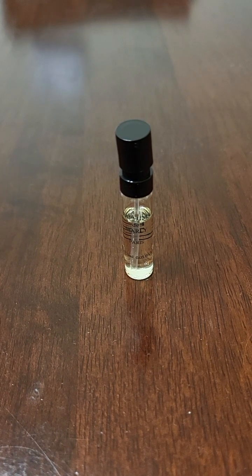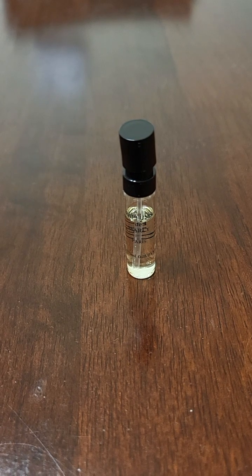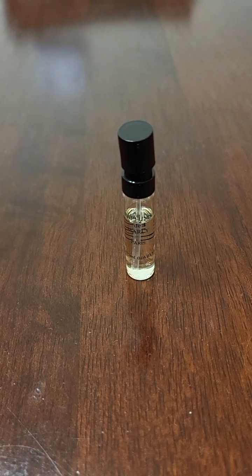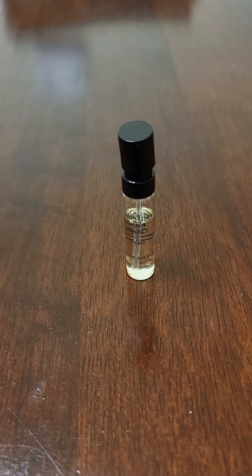The Baccarat Rouge 540 Extrait I like in really cold weather. If it's under 50 degrees, then that ambroxan in it actually really shines and it freshens it up and counterbalances the sweetness in it. This one doesn't have as much ambroxan in it.